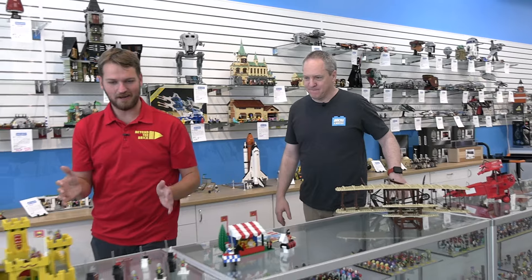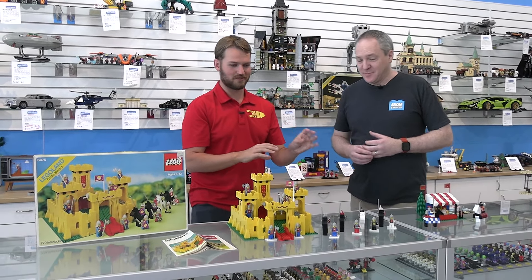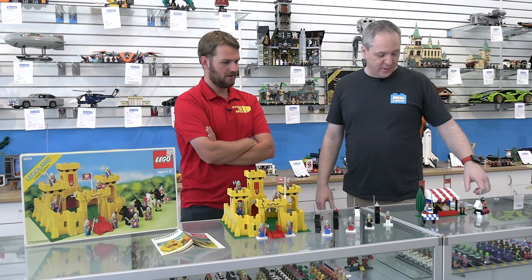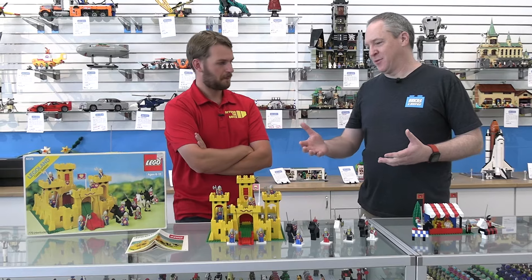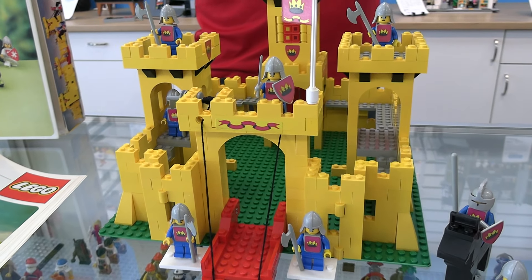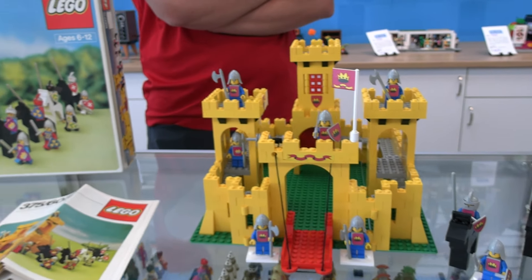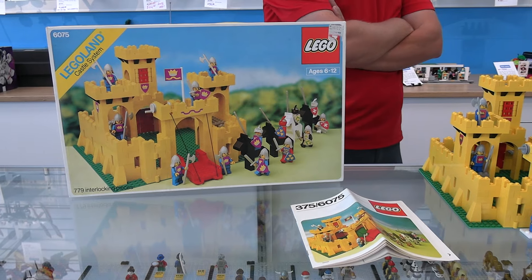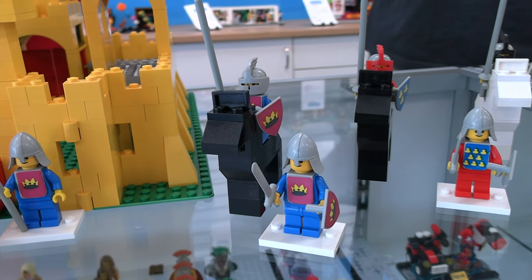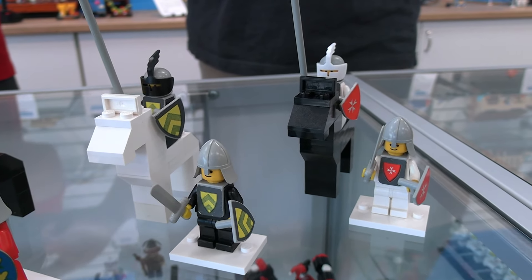To finish out our lineup today, we go to Castle — some of the very early days with some of the original sets. So of course we'll go with the very first castle set, set 375. This is the US version of it, so 6075, the yellow castle, is marked as 1980. It was originally sold in 1981 in the US and 1978 over in Europe — back when releases weren't global and they had separate timeframes. This is the first castle set.